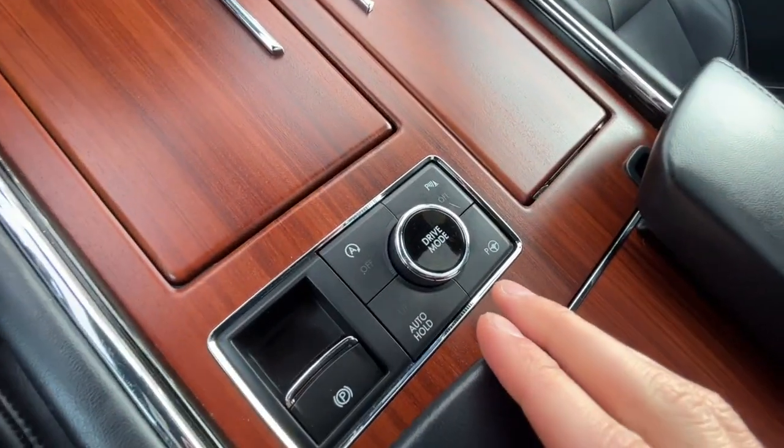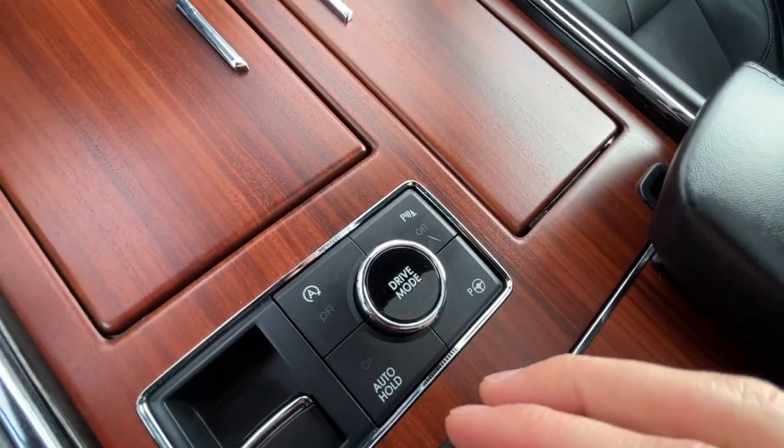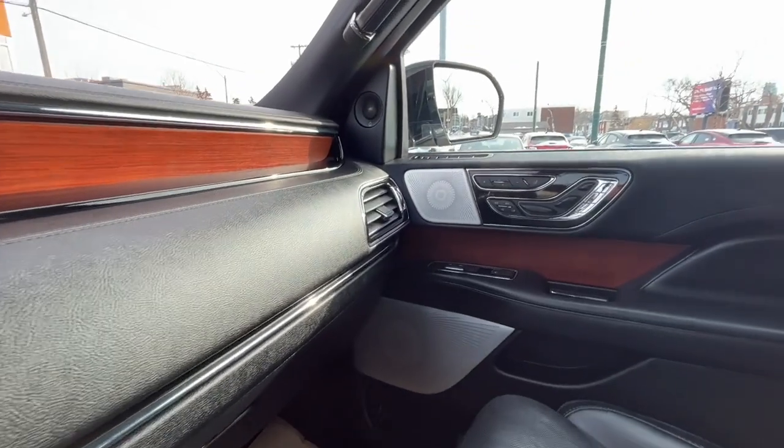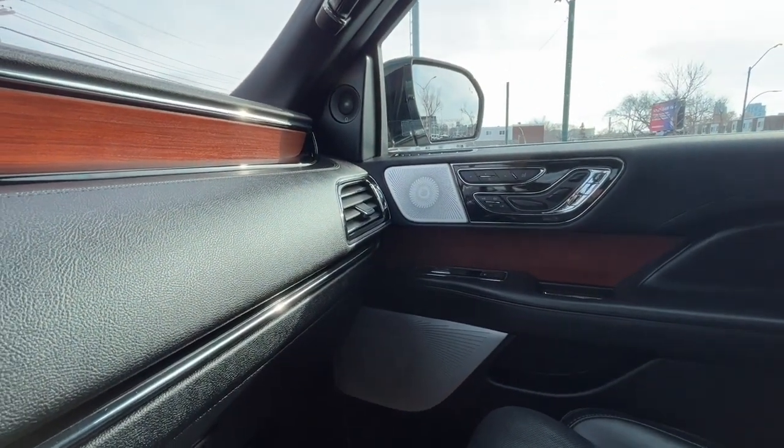We have our driving modes over here, our auto start/stop feature, parking sensors and our park assist. As for audio, we have the premium Revel audio system and it does have 28 speakers.